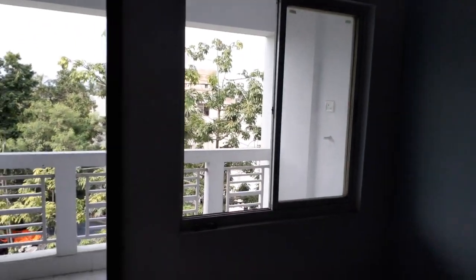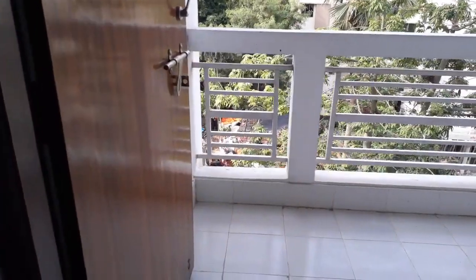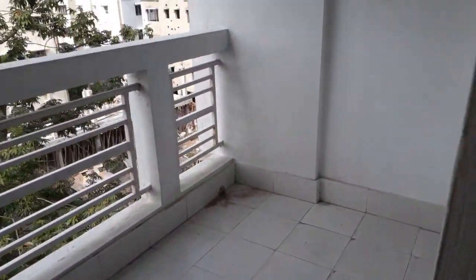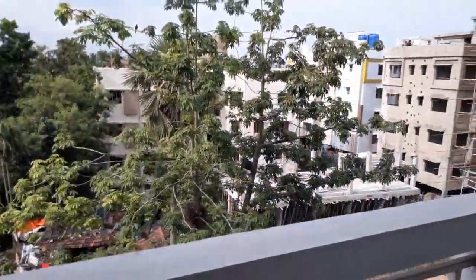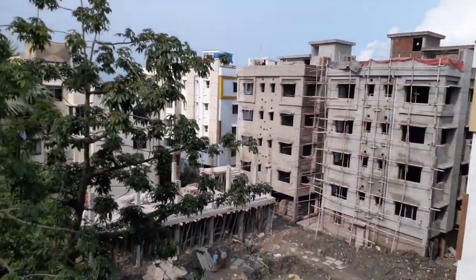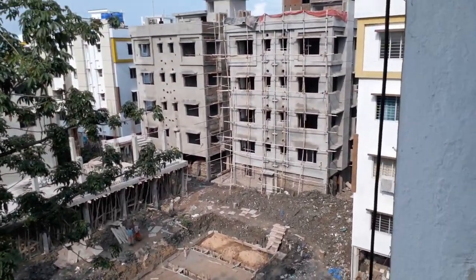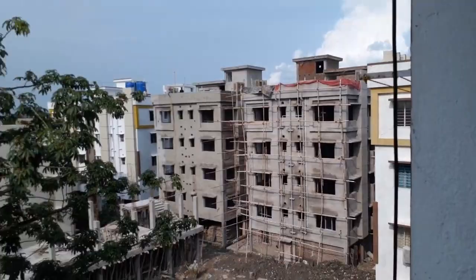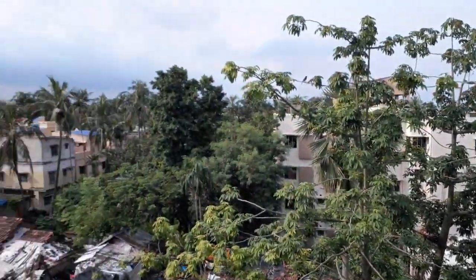Just outside you can see another window attached with the living cum dining and a big balcony. From the balcony you get an excellent view of the project, including the under construction clubhouse, and a total green view.